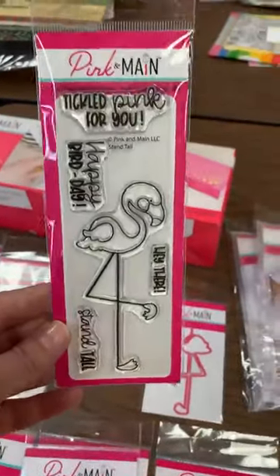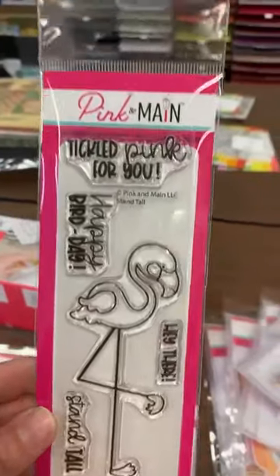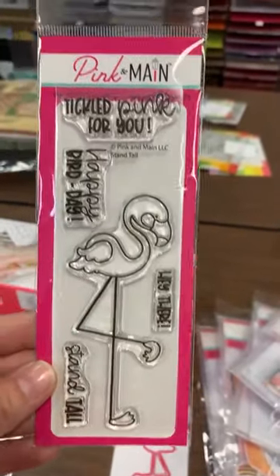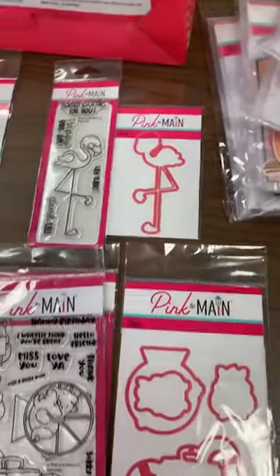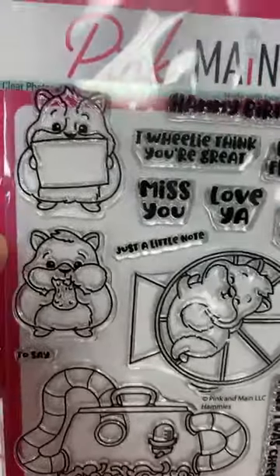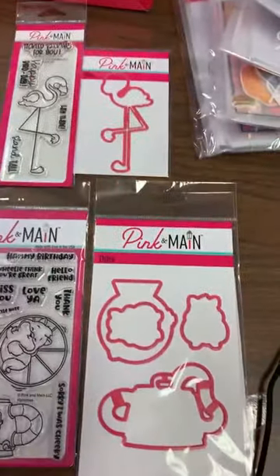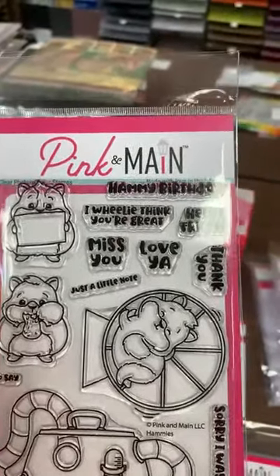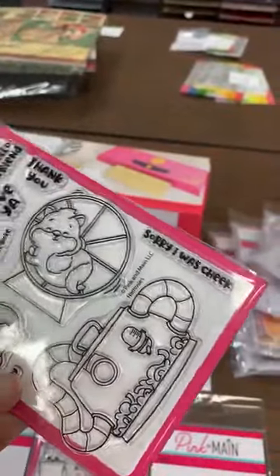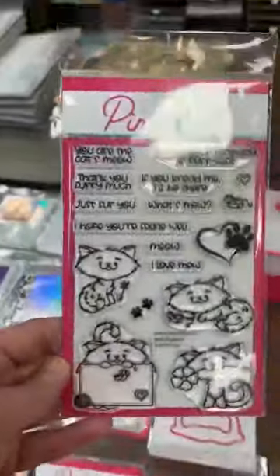Next up is what I call the long legs collection. This one is called Stand Tall — a little flamingo — and she has dies that match. Another one that sold out right away is the Hammies: a cute little hamster, gerbil, or guinea pig — whatever you want to call him — and he also has matching dies. The sentiments include things like 'I really think you're great,' 'Hammy birthday,' 'Hello friend,' 'Thank you,' 'Love you,' 'Miss you,' and 'Sorry I was cheeky.'